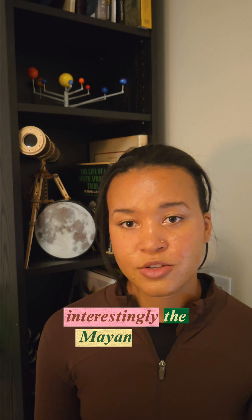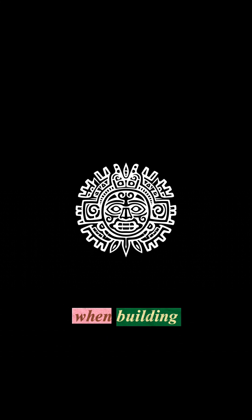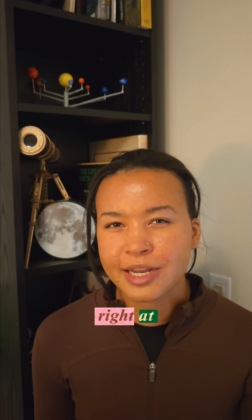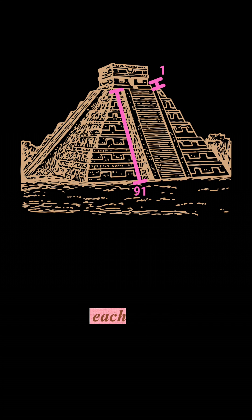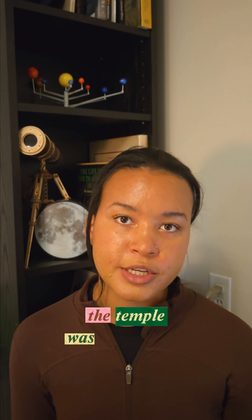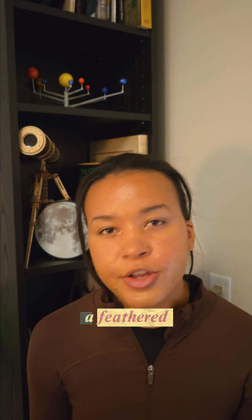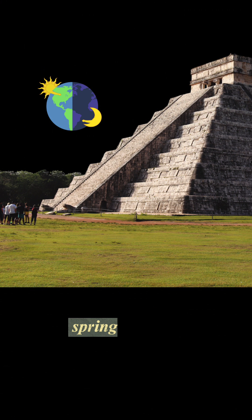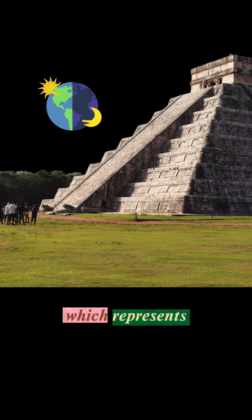Interestingly, the Mayan solar calendar was used when building the Temple of Kukulcan. This is a pyramid right at the center of Chichen Itza. Each side has 91 steps and there's also a temple platform, which when you add them all together gives you 365 days. The temple was constructed so you can see a feathered serpent running across the side of the pyramid around the fall and spring equinox, which represents Kukulcan.